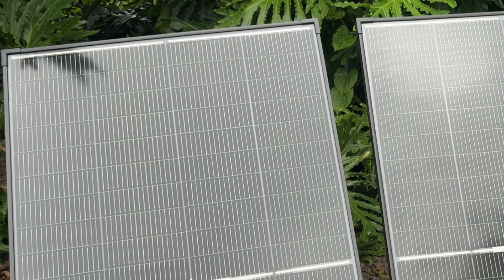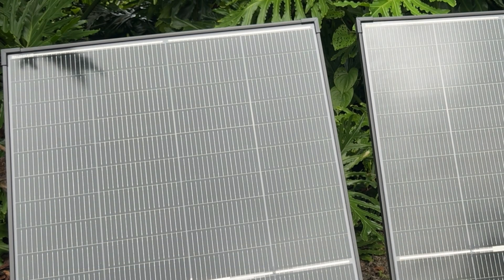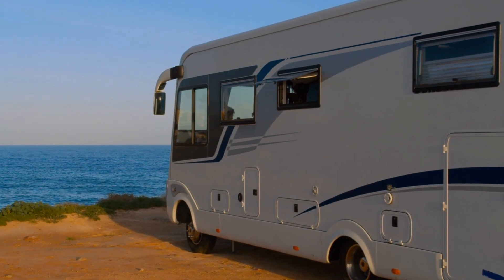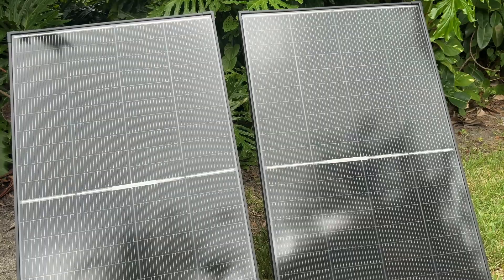I absolutely love that these are bifacial solar panels, 200 watt, 12 volt, with 25% high-efficiency monocrystalline PV module. They're perfect for RVs and marine use. You could literally mount these on your roof to get all the power you need. They are extremely popular, extremely portable, durable, and high performance. They're also pretty light, so you can move them around and make sure you get them in the exact environment that's best for you.